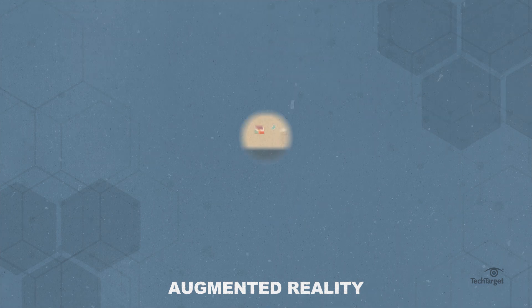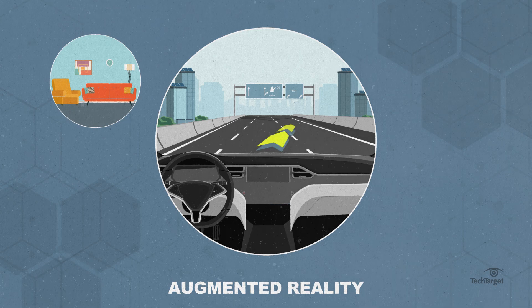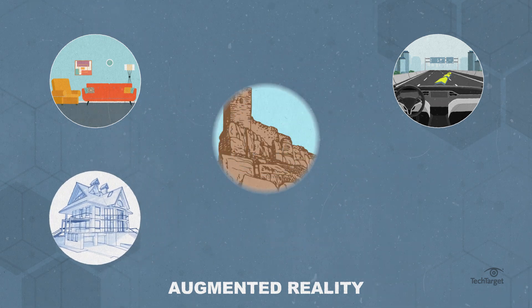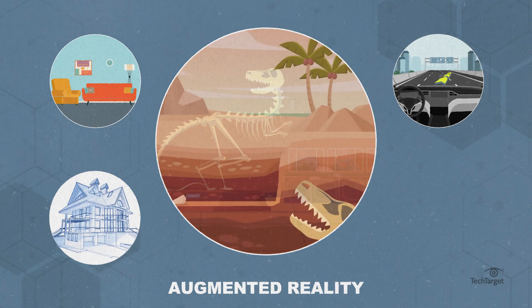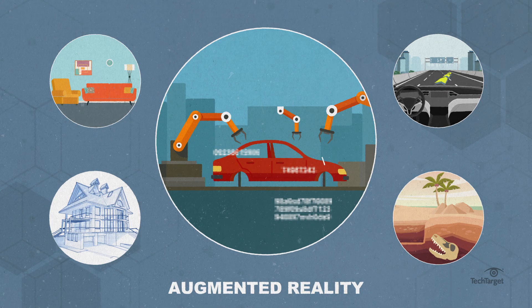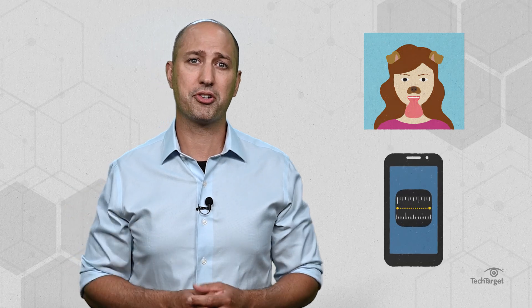AR and VR also have different use cases. AR can be used for retail, using an app to see how furniture or paint will look in your home before buying. Navigation, overlaying a route to the user's destination over a live view of the road. Architecture, helping architects visualize a building project. Archaeology, both in research to help reconstruct sites or for museum goers to experience excavation sites as if they were there. And manufacturing, displaying information like model number or repair procedures for workers to both train and perform maintenance in real time, among others. AR may also be behind some of your daily activities, from Snapchat filters to the measure app on your iPhone.